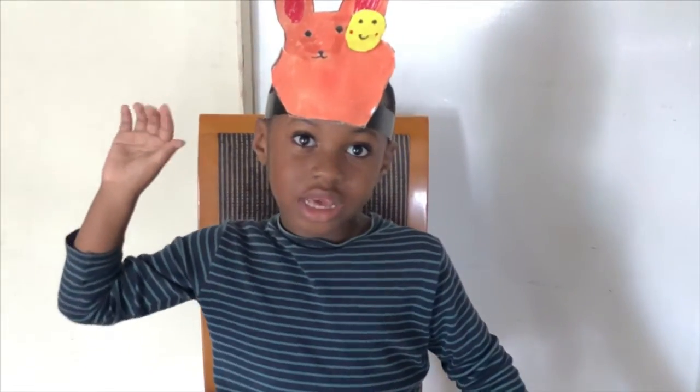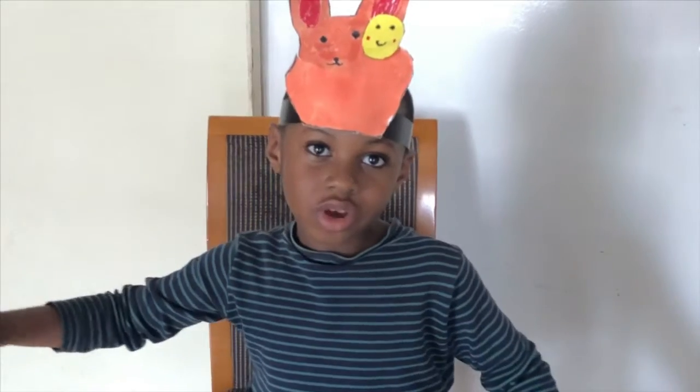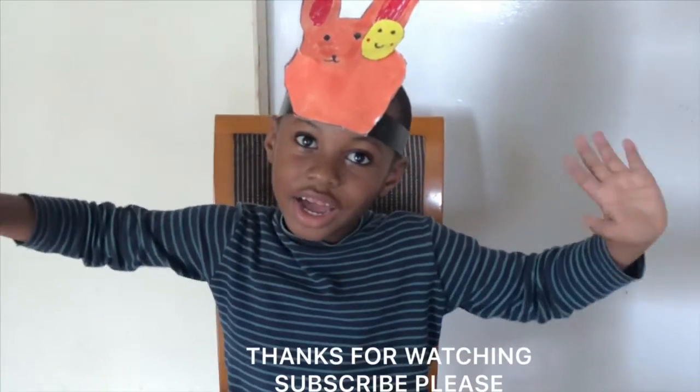Thank you for watching my video. Please subscribe and click the button on the low top. Bye! Bye!